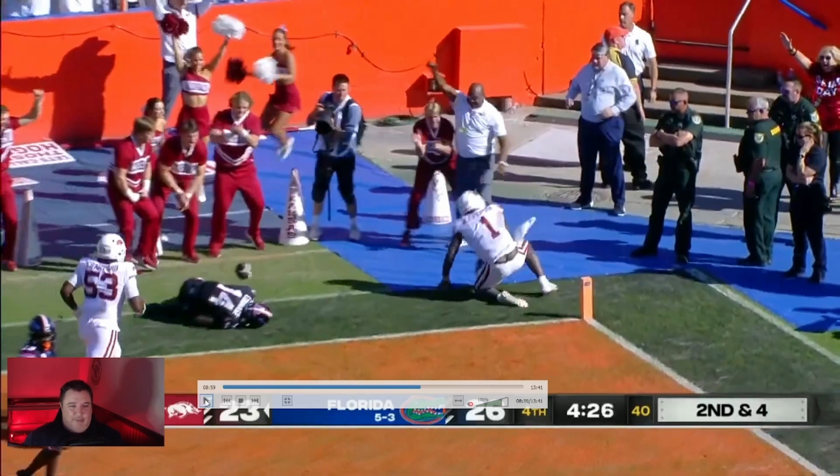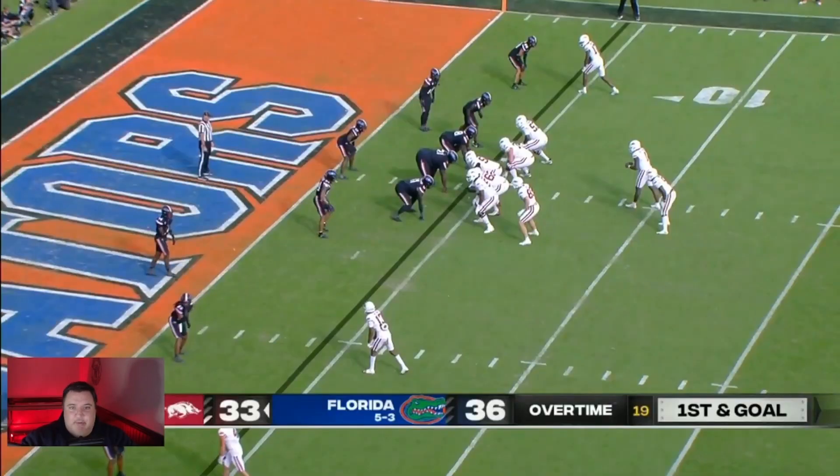That's the first touchdown play I wanted to go over. Let's go ahead and take a look at the second one — that one occurs in overtime. This is the game-winning play, first and goal in overtime, and Tyler Broden is going to be the one that catches the game-winning score. He's going to sell outside first, and then run inside on a slant.